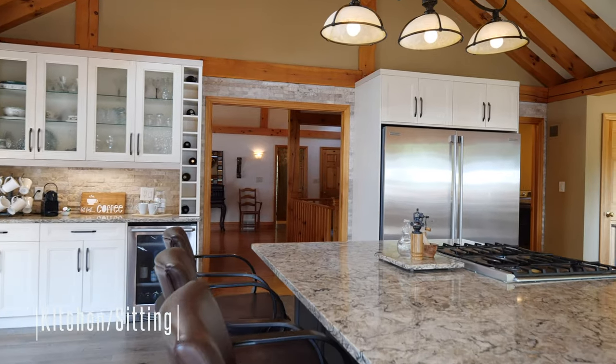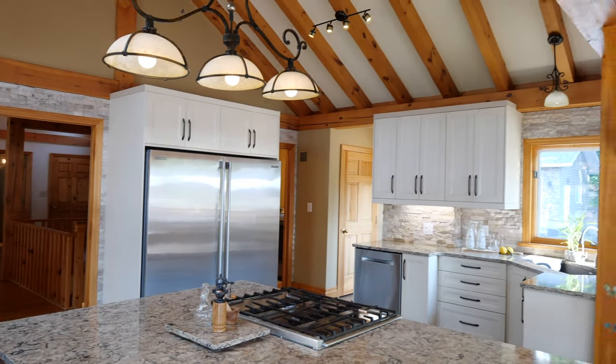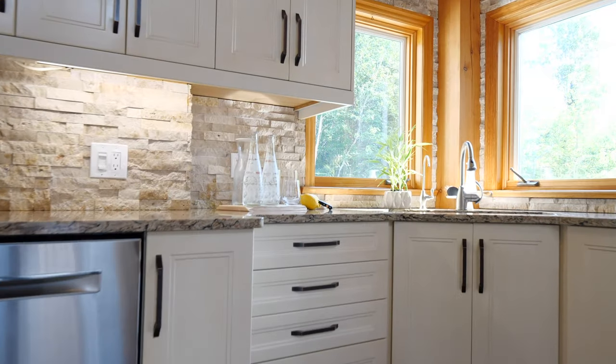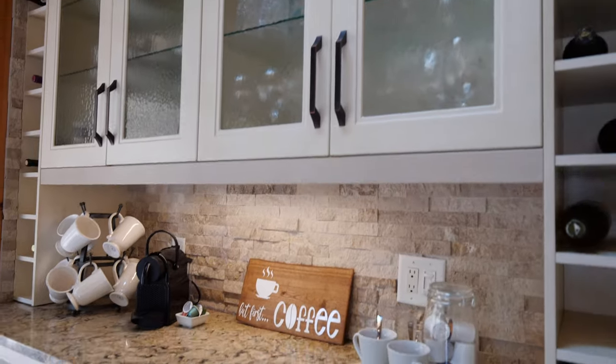The home chef will appreciate the professional great kitchen with massive quartz-topped island, side-by-side restaurant-grade fridge and freezer, propane gas stove, and convenient butler's sidebar complete with wine fridge.